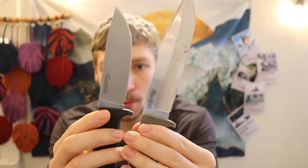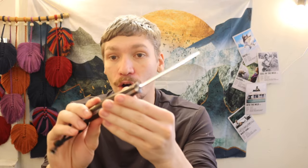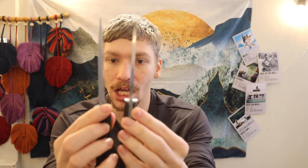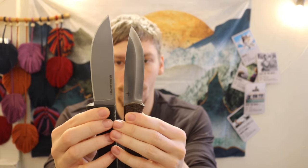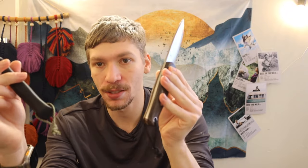Both of these utilize CPM 3V, which means they are really incredible. The closest competitive offering to the Master Hunter that I have in my collection is the Bark River Knives Bush Crafter, also in CPM 3V. Both are about 5/32-inch thick. The Master Hunter is a little bigger and the handle is fully rubberized as opposed to the exposed full tang of the Bush Crafter.